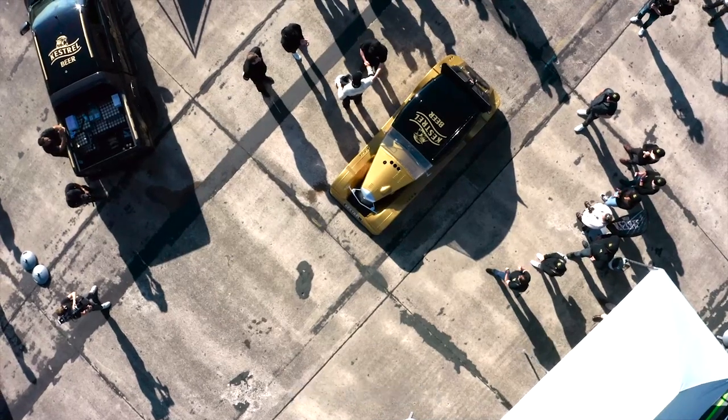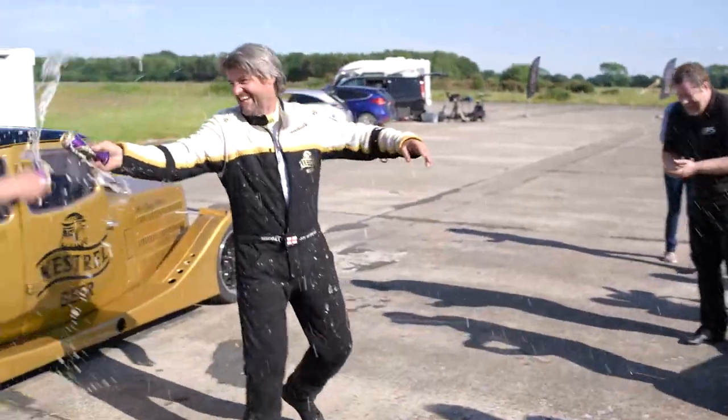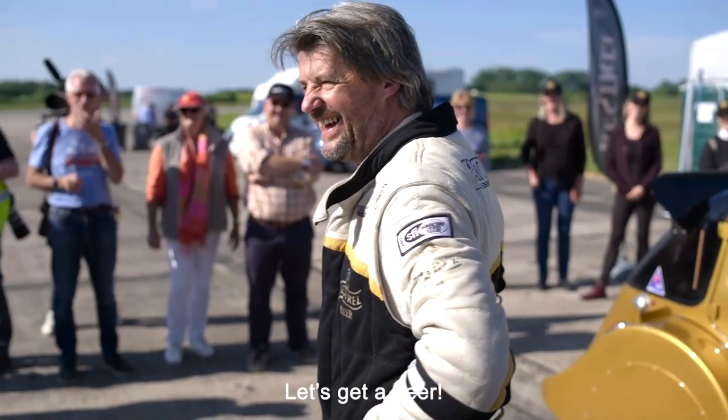168 miles an hour. That is amazing. Let's get a beer!